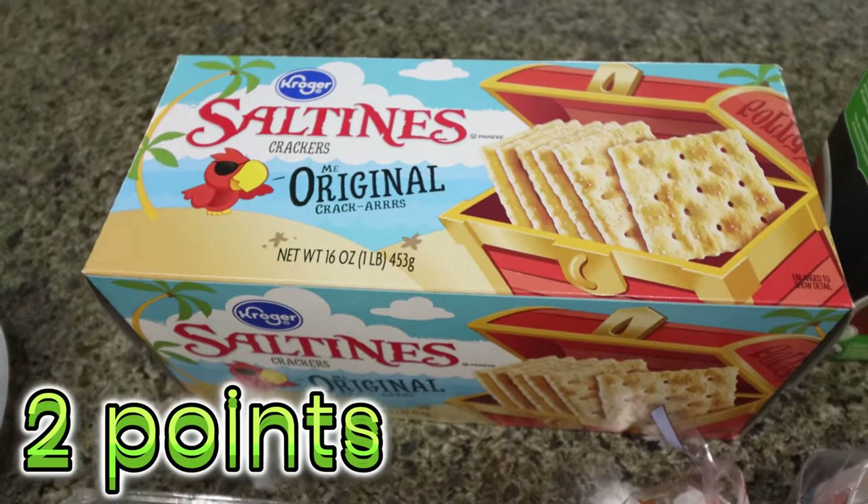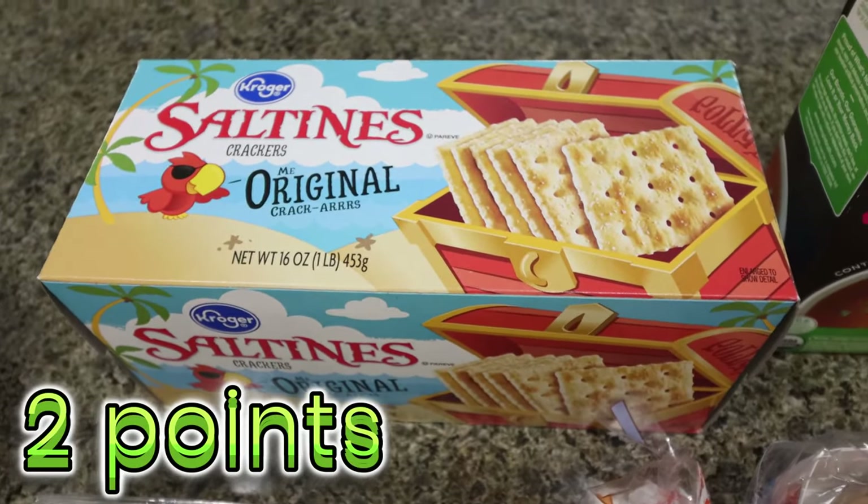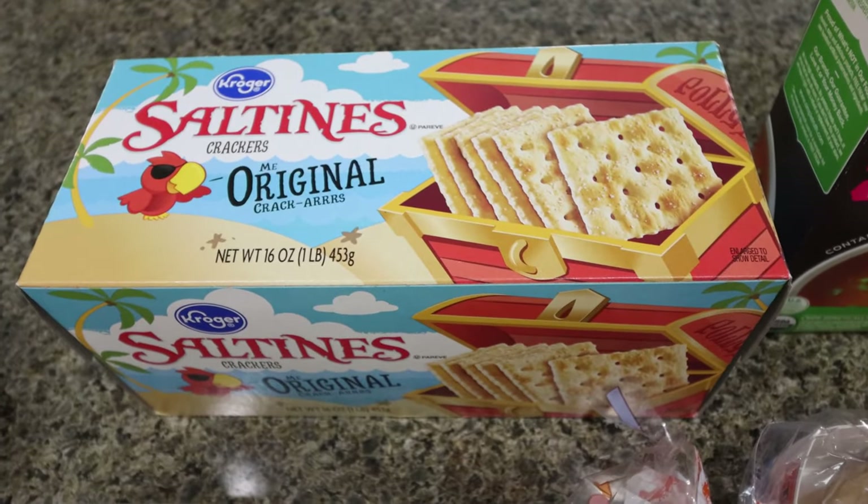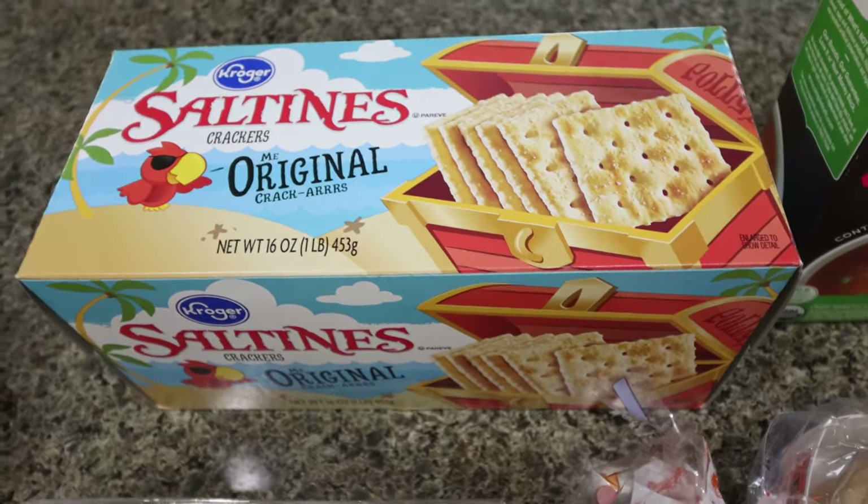We also needed saltine crackers — we've been on a big soup kick. I made pot pie soup in my meal prep last week, and Troy's been having canned soup a lot for lunch and dinner. So I grabbed some more saltines.